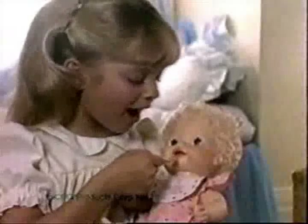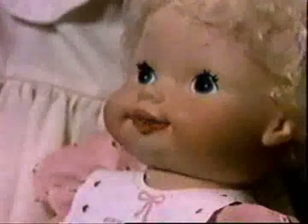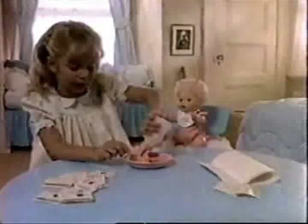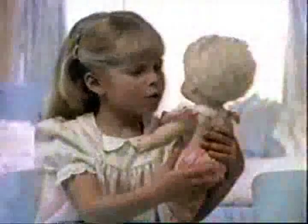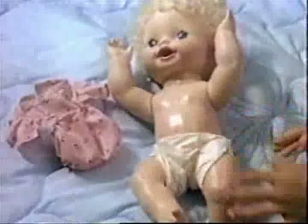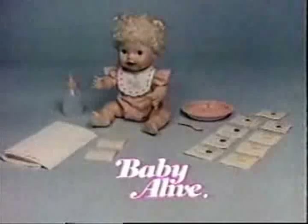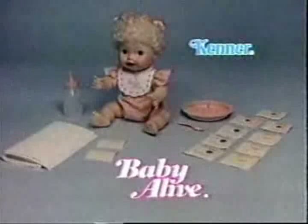Open wide. Dear little Baby Alive is so sweet. You can pretend that she's learning to eat. Want more? Mommy has to mix it. You can pretend Baby Alive eats and drinks when you move the lever in back. Good girl, butter's all gone. My baby needs a clean diaper. It's fun to baby your Baby Alive. Sweet darling Baby Alive comes with everything you see here. She's from Kenner.